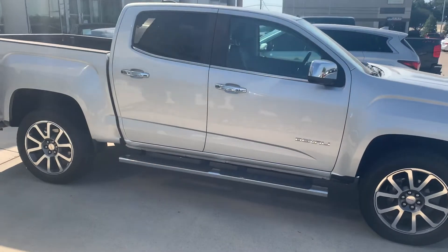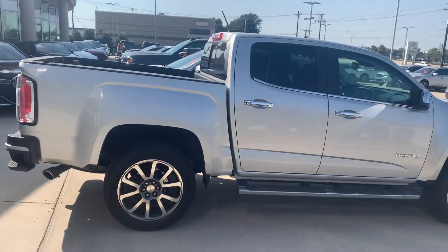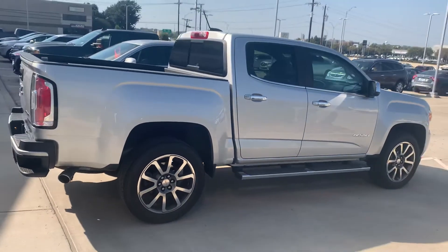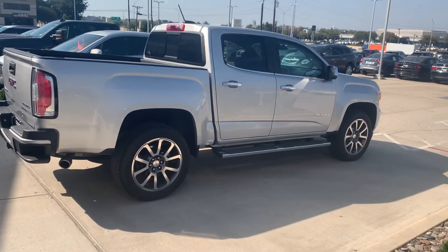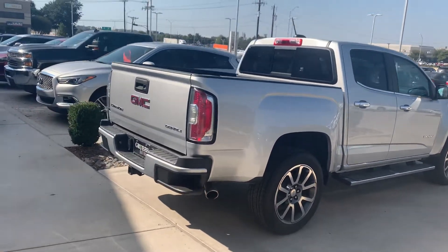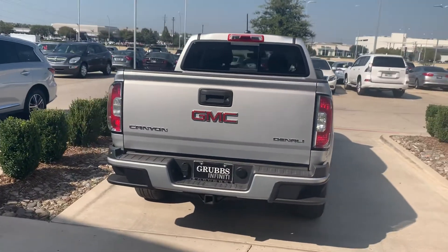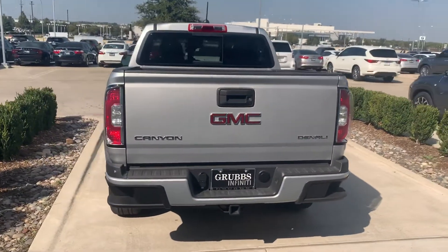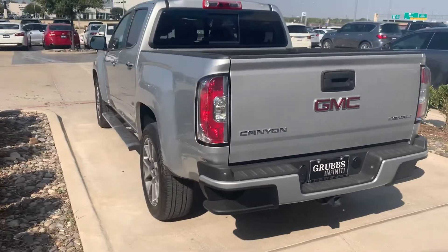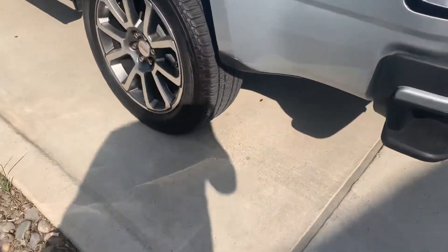This is a very beautiful truck, a really clean truck. It has a really nice style to it — the wheels, the running boards, the doors. The presentation of this truck is really nice, and as you can see, the tires are in very good condition.